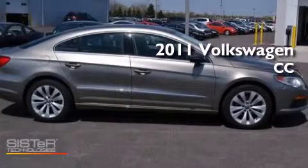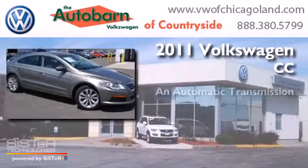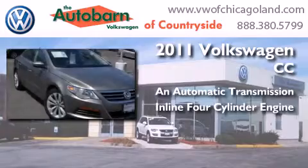This is a 2011 Volkswagen CC. This four-door sedan has an automatic transmission and an inline four-cylinder engine.